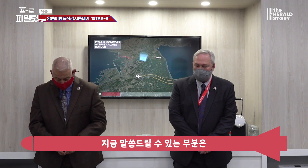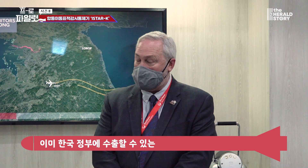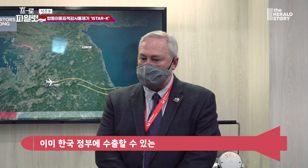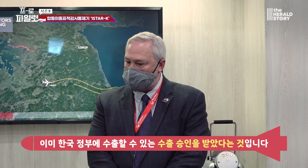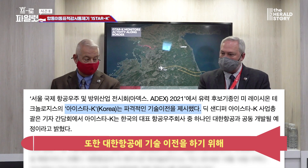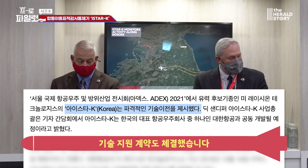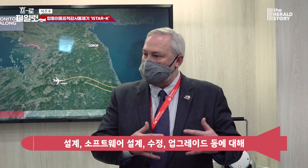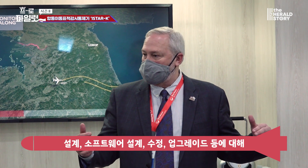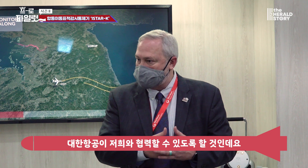We already have export licenses — a number of them — to be able to export this offering to the Korean government. We also have a technical assistance agreement in place to provide the tech transfer to KAL, and we will eventually get an additional one so they have full capability to work with us on the design, software design, modifications, and upgrades.